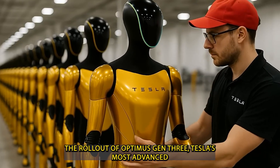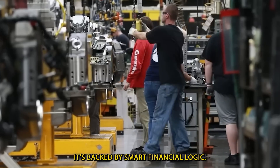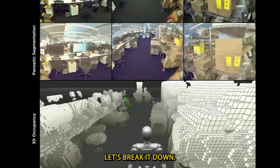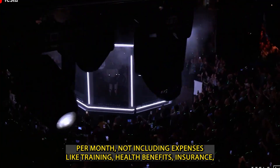The rollout of Optimus Gen 3, Tesla's most advanced humanoid robot, isn't just a flashy demonstration of tech — it's backed by smart financial logic. In the US, a typical restaurant server earns between $3,000 and $3,500 per month,